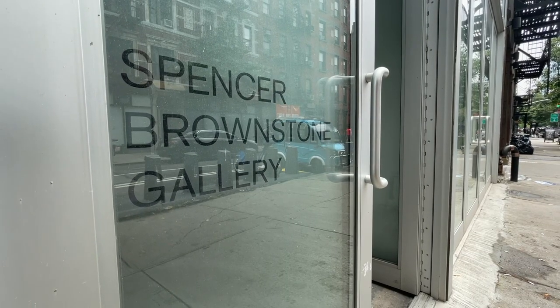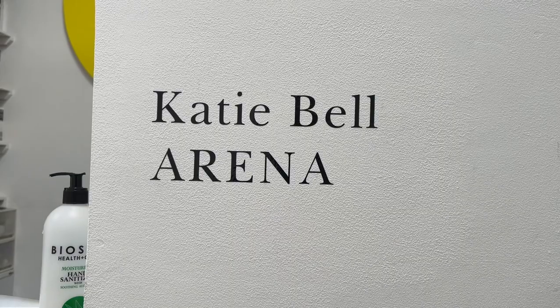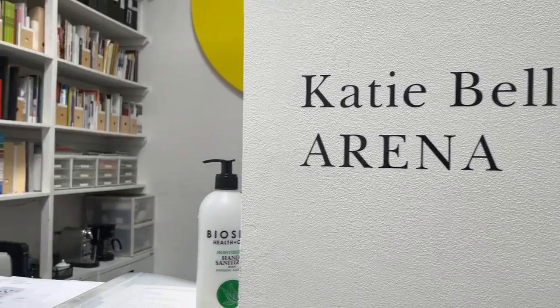Spencer Brownstone has Katie Bell. 'Arena' is the name of the show. Let's get into some architecture.